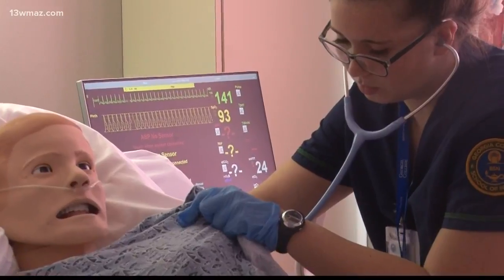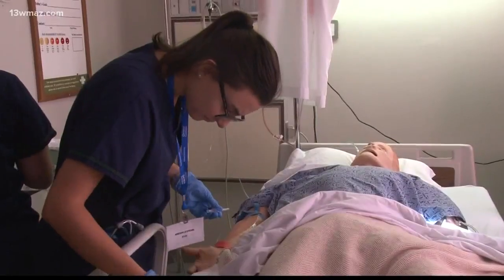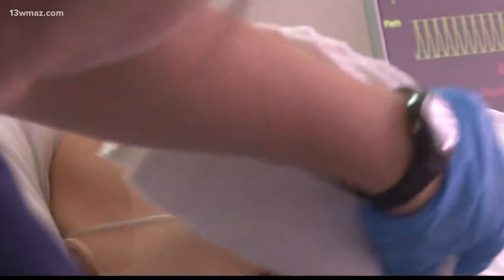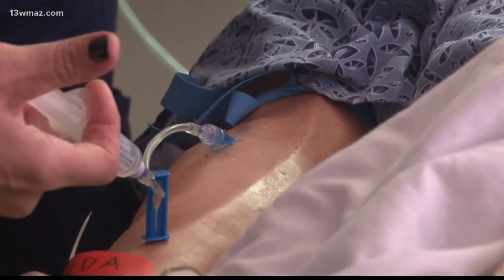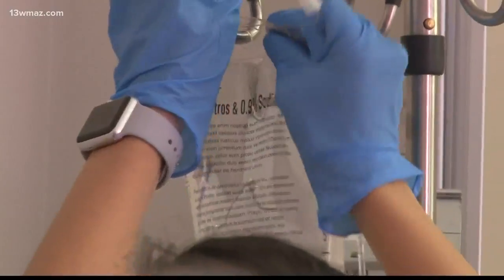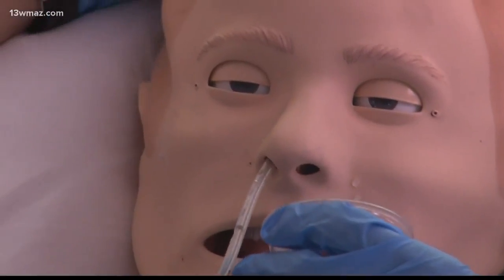Students go through practice scenarios that emulate real-life hospital situations. It's different than what they might see in a clinical setting. "You kind of don't feel as much like a nurse — you're just kind of a follower almost when you're in the actual clinical. But you're actually the nurse here, and they rely on your thinking and your application."